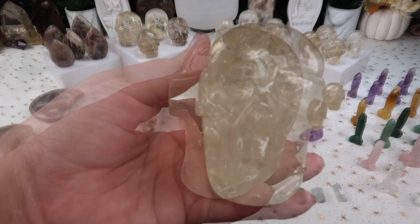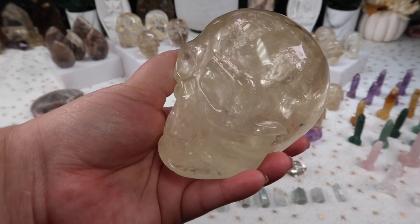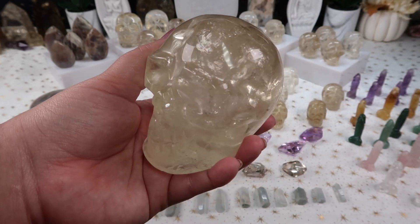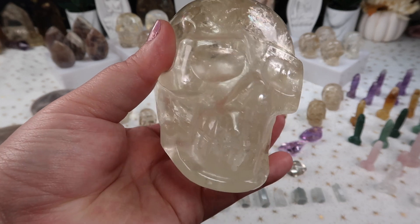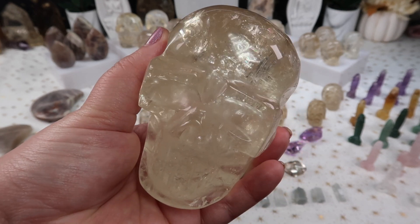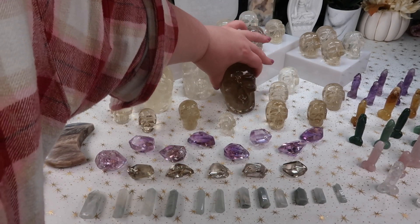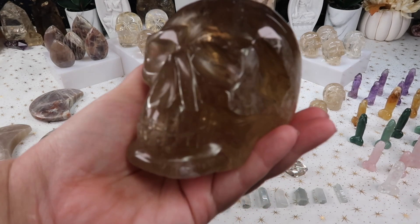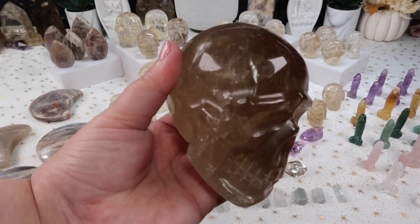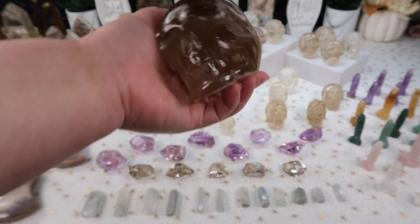Let me show you the big boys — these are so insane. There's a nice range: if you're looking for a deeper yellow, I have that; a lighter yellow, I have that; a smokier citrine, I have that. This one is a big statement piece — look at that rainbow in the front! I do have three bigger statement pieces. This one is a really gorgeous deep almost rum color — a deep, rich rum color. There will be some amazing options for you guys.